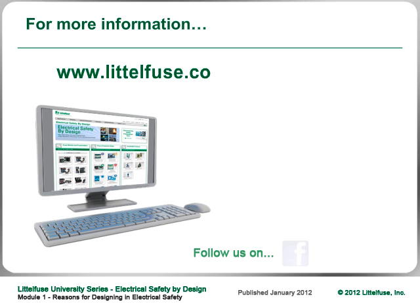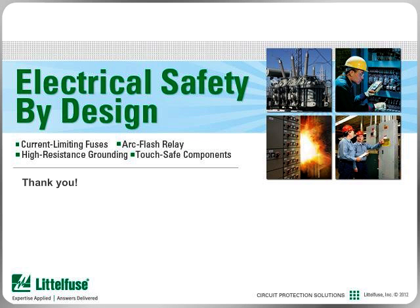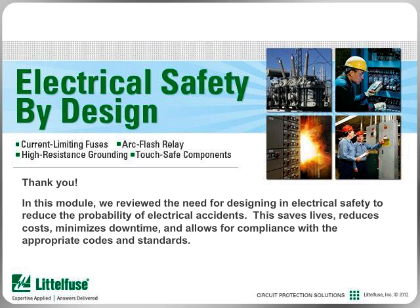For more information, please visit our website, follow us on social media, or call our technical hotline. Thank you for your interest and for taking the time to review this module. In this module, we reviewed the need for designing in electrical safety to reduce the probability of electrical accidents — this saves lives, reduces cost, minimizes downtime, and allows for compliance with the appropriate codes and standards. Please look at the other modules in this series to learn even more about designing electrical safety into your facility.